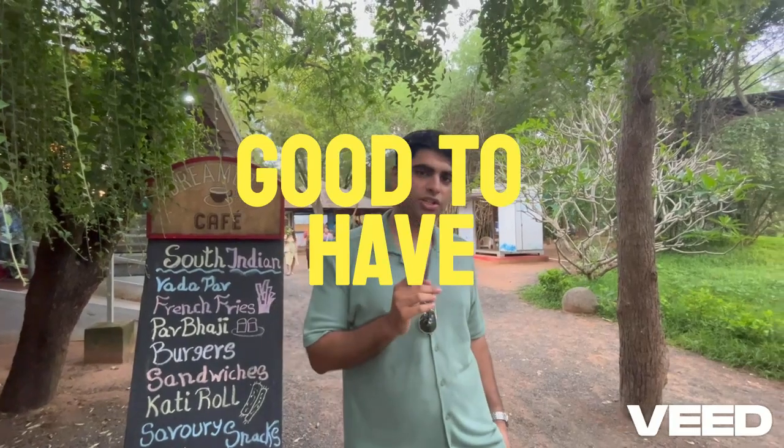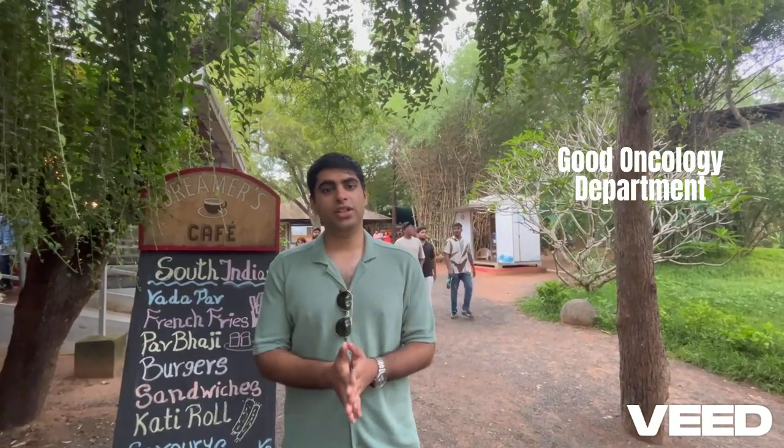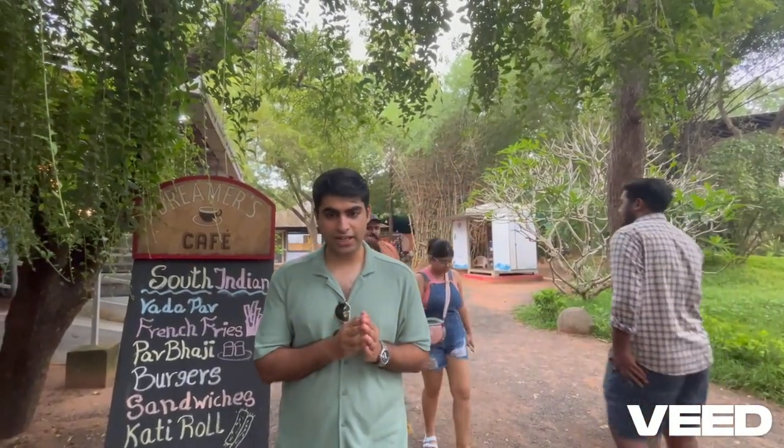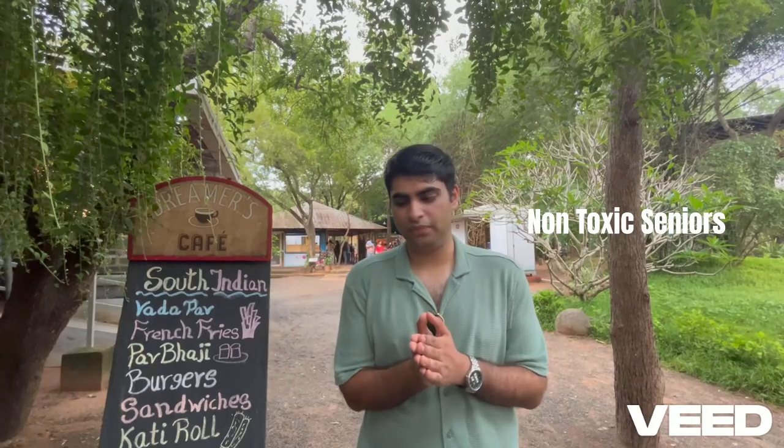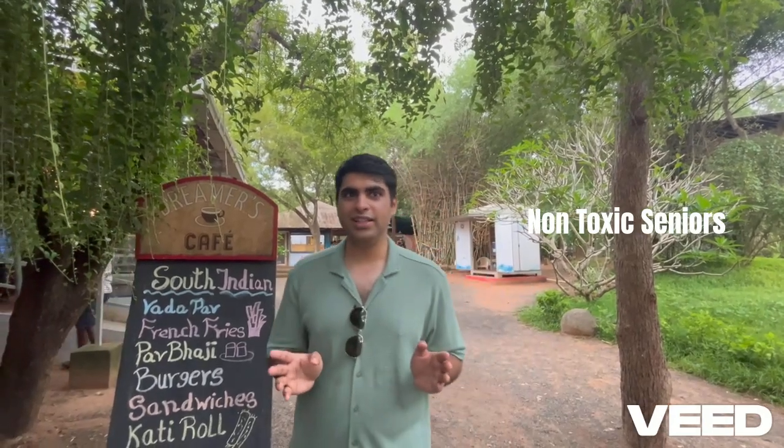Coming to the good-to-have, you should make sure that the college you are choosing has a good and functioning oncology department, which ensures that the workload coming to the department of nuclear medicine is fair enough for your training. The second most important thing is that the faculty and seniors are non-toxic, so that your work environment is very healthy.